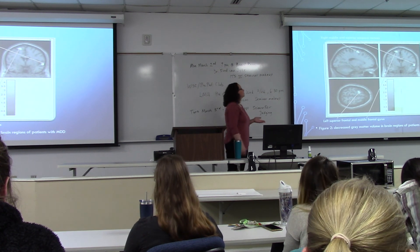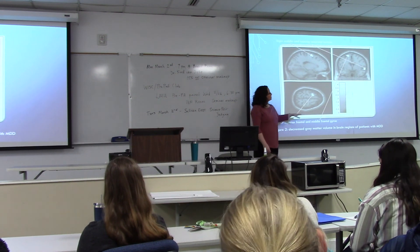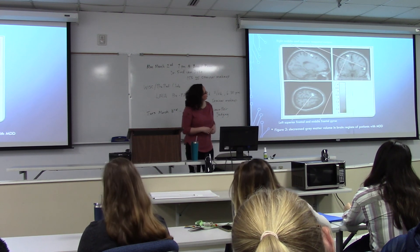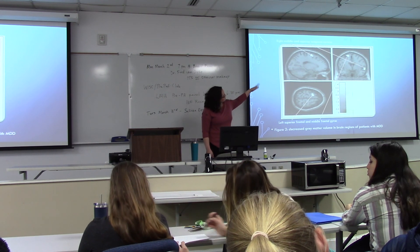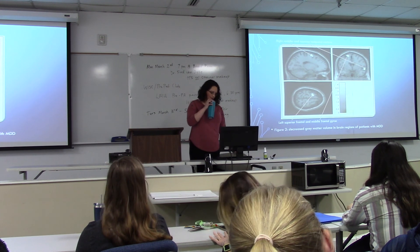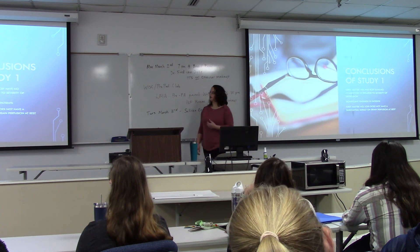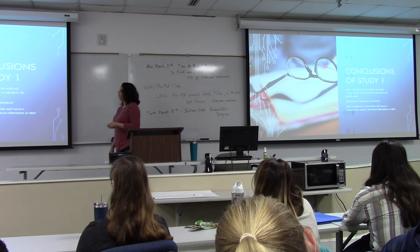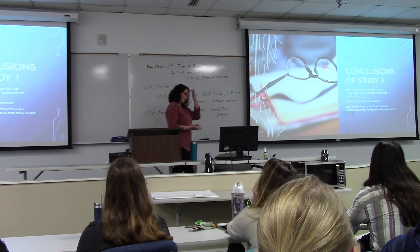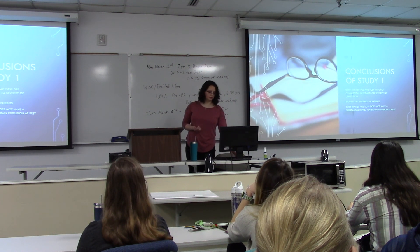In addition to cerebral blood flow, they measured gray matter volume in the brain, which reflects the amount of neurons in an area. Instead of showing an increased area, the bar graph shows a decrease. They found areas in the temporal cortex and the frontal gyrus to have smaller gray matter volume. From study one, they concluded that gray matter volume and regional cerebral blood flow had no connection to each other in terms of depression severity, and gray matter did not have any significant impact on the brain at rest.